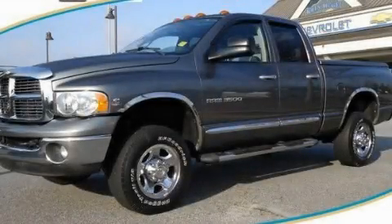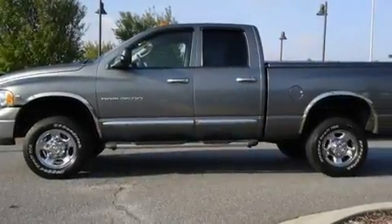This is a 2005 Dodge Ram 3500. It has what you need for work as well as what you want for play. It has a six-cylinder engine, an automatic transmission, and four-wheel drive.